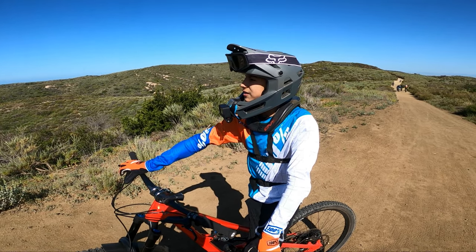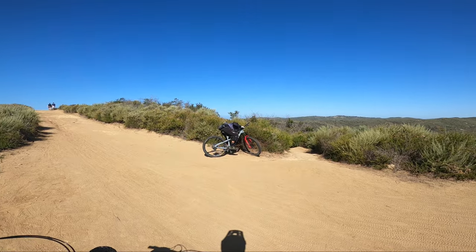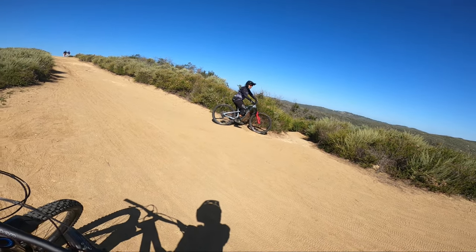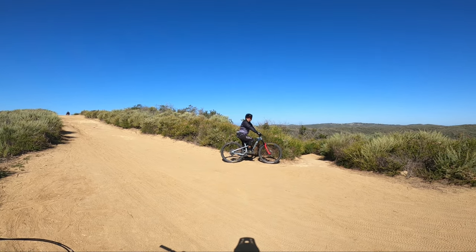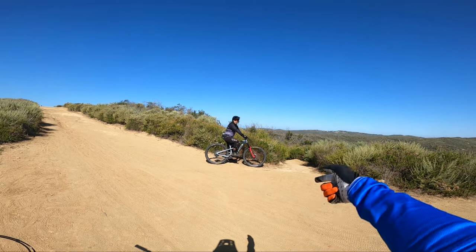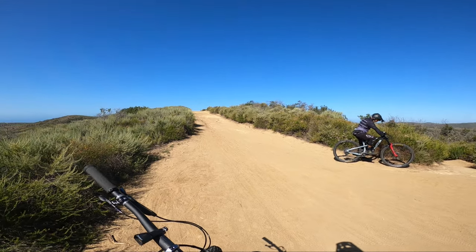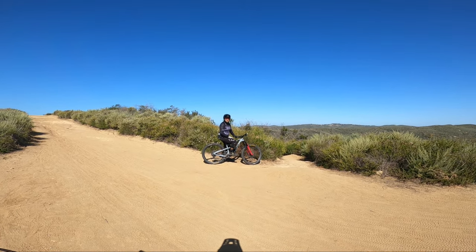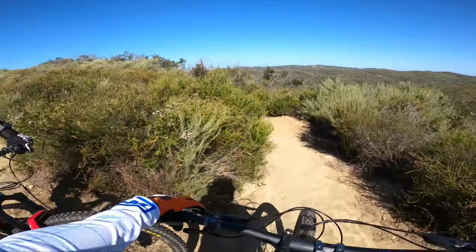Now we're going to take it over to Old Emerald and do some more descending. After that we'll do T&A. We're about to go down Old Emerald — this is not Old Emerald Falls, also known as BVD. It's over there on that side of the ridge, and they both actually drop you into the same opening, and you take the same climb out for both of them.